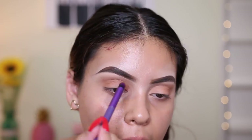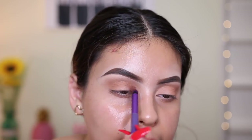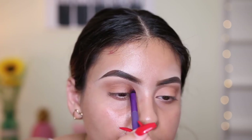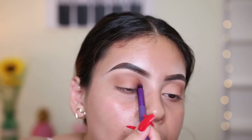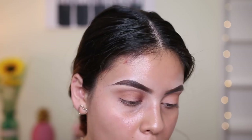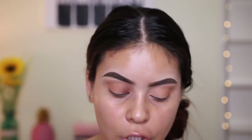Since these are shimmers, they're going to apply best with a flat concealer brush rather than a synthetic brush. This brush isn't really picking up a lot of product, so I'm going to switch to a flat concealer brush from Sigma.